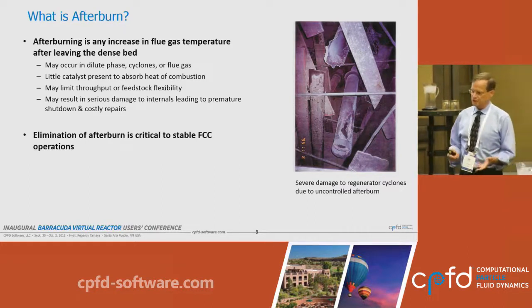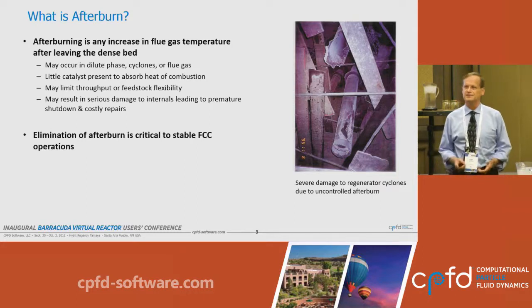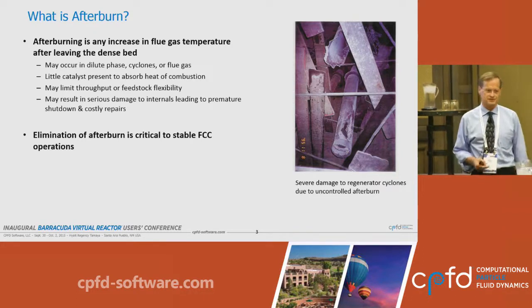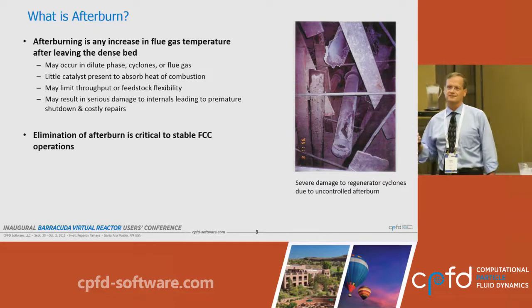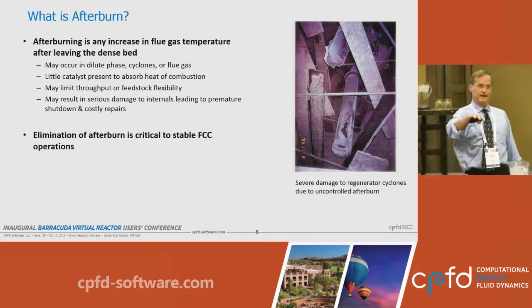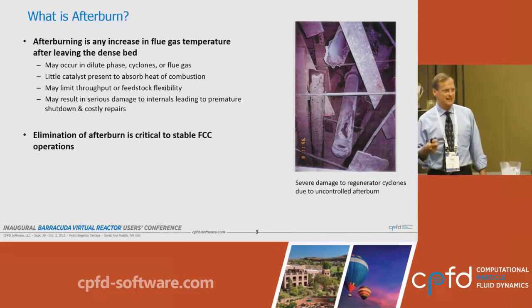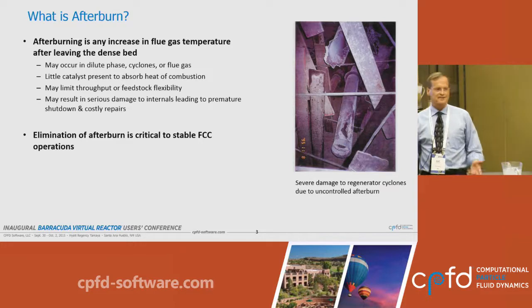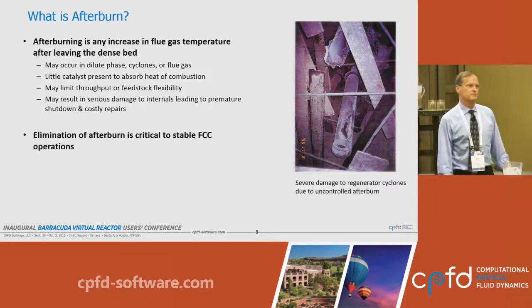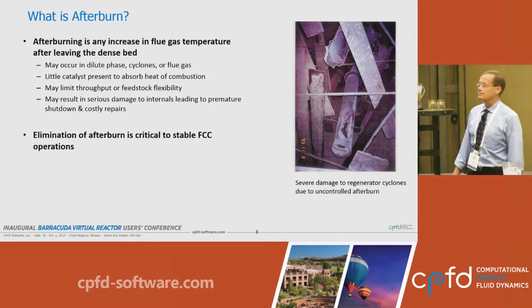In practice, no one will allow their unit to degrade due to afterburn. The standard move is to either inject a CO promoter — a platinum or palladium-based additive that will force the combustion back down into the dense bed — and together with that, refiners usually have to pull charge rate, reducing throughput. This costs lost opportunity on an important unit.